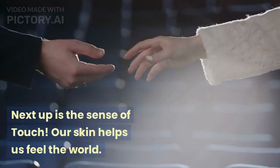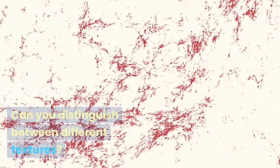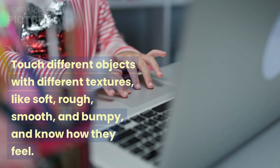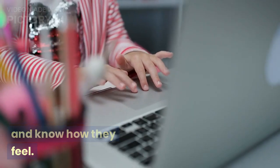Next up is the sense of touch. Our skin helps us feel the world. Can you distinguish between different textures? Touch different objects with different textures, like soft, rough, smooth, and bumpy, and know how they feel.